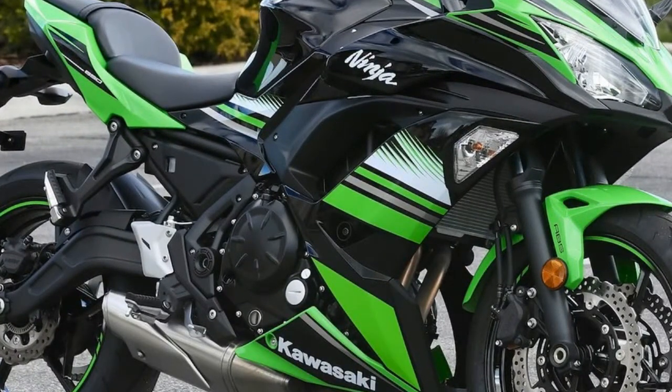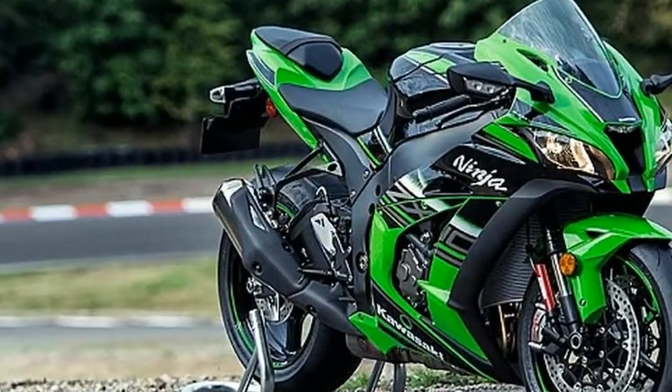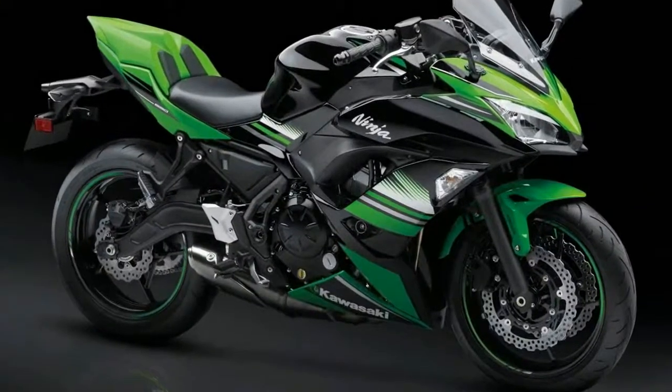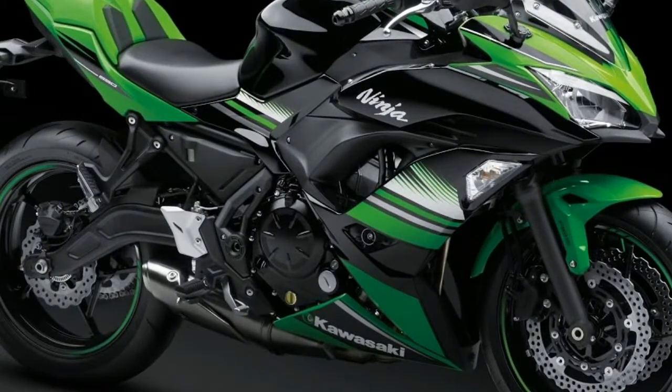There's also a performance model, as on the Z650, which gets a smoked screen, body-colored pillion seat cover, and a Kripabak silencer. The 2018 model should be joined in the range by the Ninja 650 Tourer version.